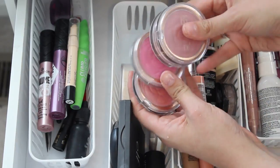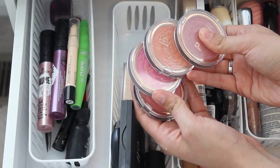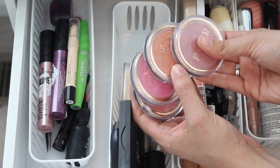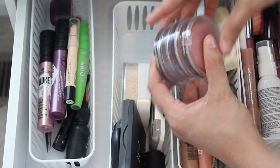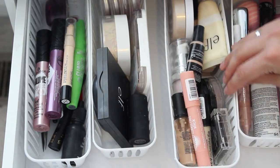Back here I have my Flower Pot blushes from Flower Beauty. These are probably my all-time favorite drugstore blush — they are so beautiful, last a long time, buildable, and smooth. You can find those at Walmart or flowerbeauty.com.